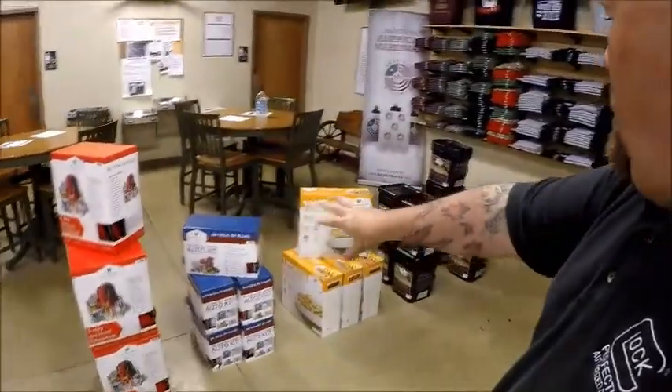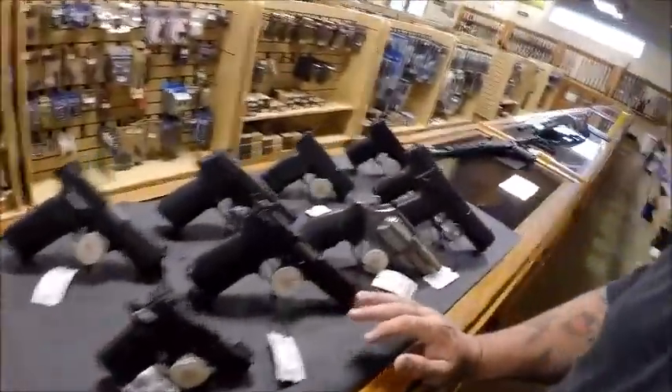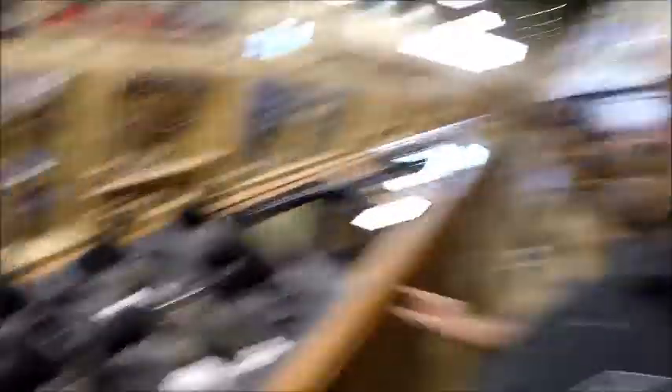If you haven't been to the store in a week, we do have the Wise Food kits in stock. These are good for 25 years — wonderful to keep around in case of emergency. Come in and check those out. I picked one up and put it on my shelf in the basement just in case a disaster strikes. I'm going to try to do this all in one take — I've got a whole row of guns here for you.